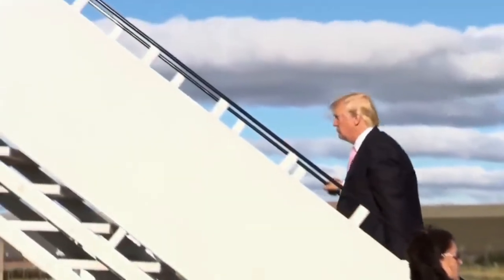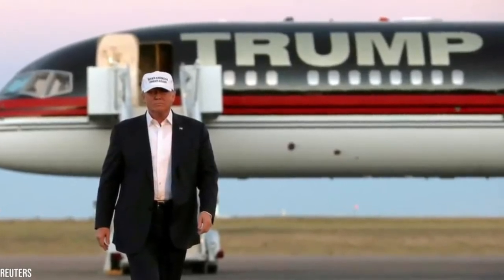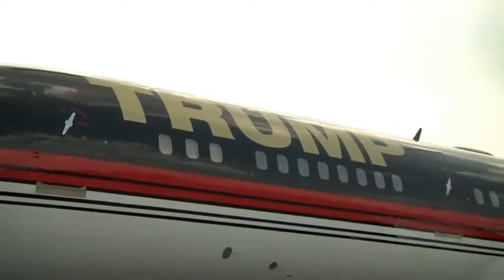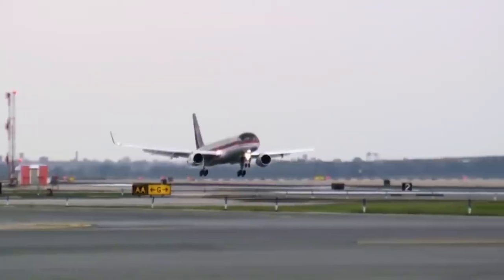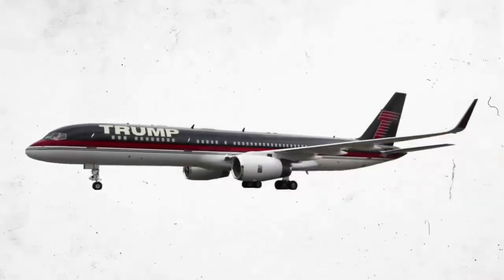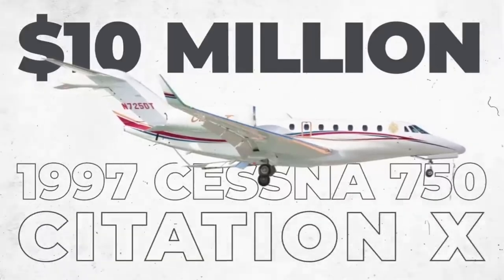Trump hopes to fly high in Trump Force One again someday. He recently revealed that plans are underway to not only repair the jet but give it a complete makeover. The job won't be easy, as leaving the plane exposed to the elements for so long certainly wasn't a good idea. Private jets like Trump's 757 usually aren't left in the open in cold climates — most are sent to warmer areas like Arizona or Nevada when hangar space isn't available. Until Trump's 757 is fully operational, he will have to keep using his $10 million 1997 Cessna 750 Citation X.